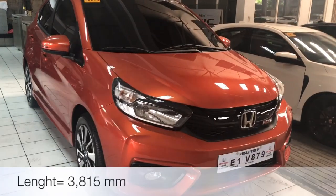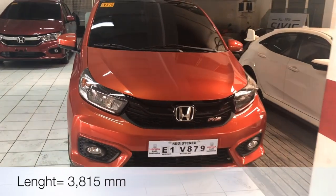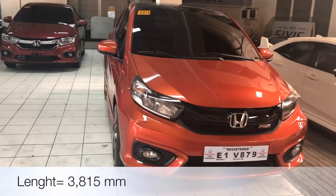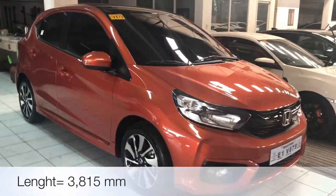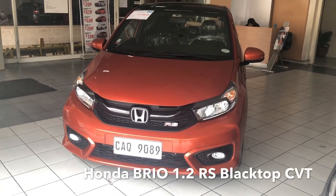To give you a highlight, usually on the top of the line variants, which is the RS brand, they have added aesthetic features which set them aside from the other variants. Meron silang sportier look. The Brio was launched April of 2019 and this is its second generation.